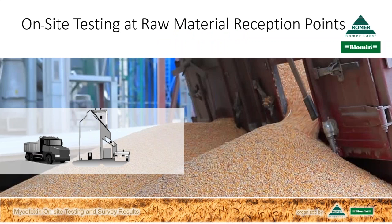On-site testing happens at the raw material reception points. Feed millers and feed integrators make the first quality assessments of raw materials before they enter the facility. This reception point is usually located at the gate of the facility, where parameters like humidity or nutritional concentrations are checked. This is the perfect place to also check for mycotoxins and implement mycotoxin on-site testing.